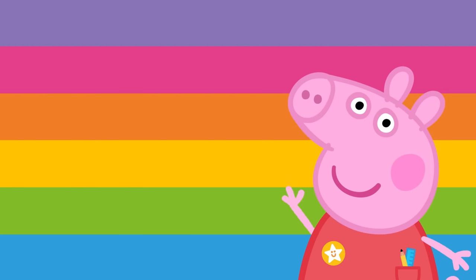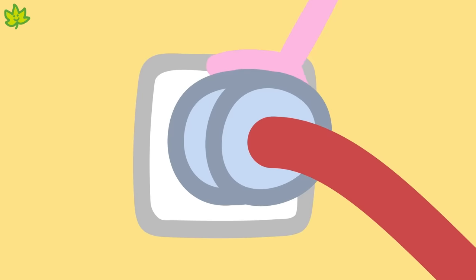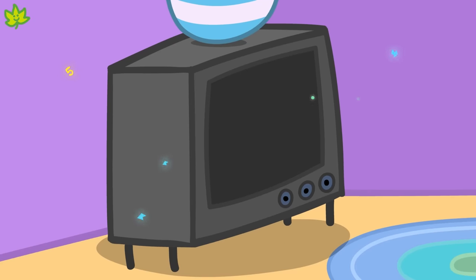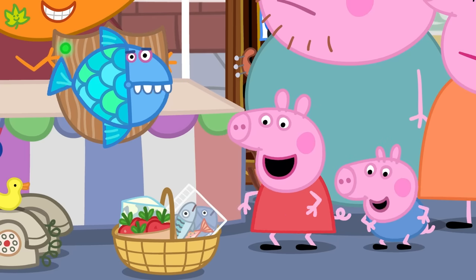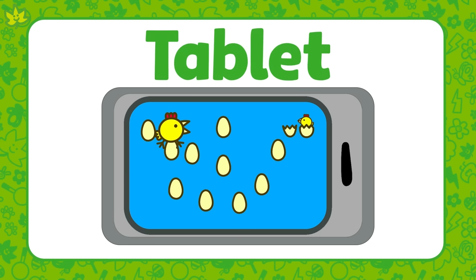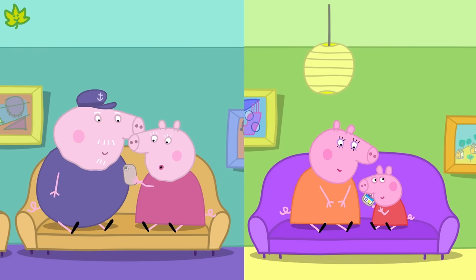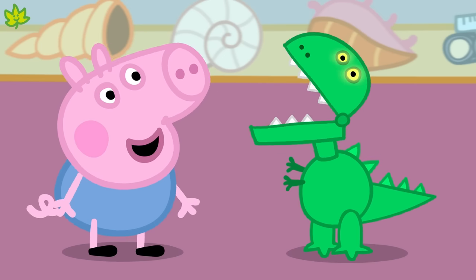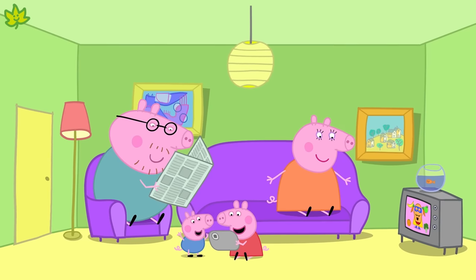Well done, and that was some great learning! You learned that technology works by using electricity or batteries. You also learned about different types of technology, including a television, a computer, a tablet, some toys and a mobile phone. Have you seen some of these types of technology around your home? Why don't you have a look and see how many you can find?